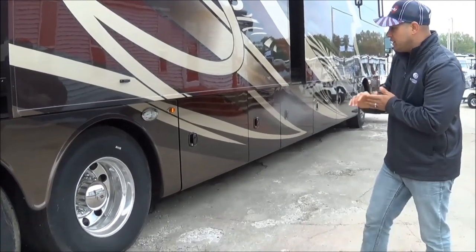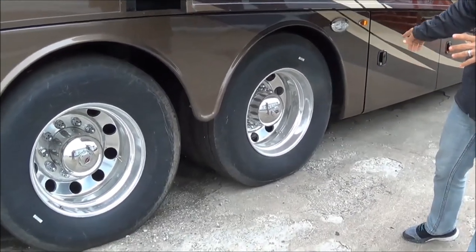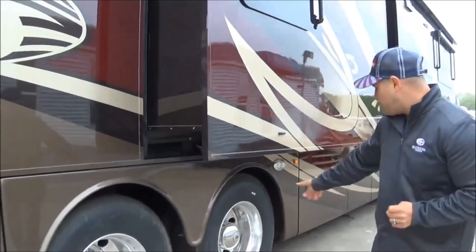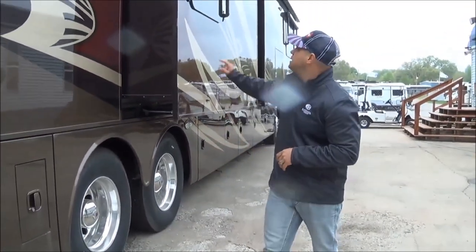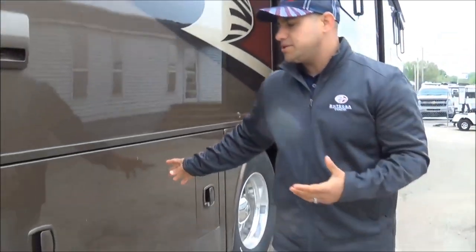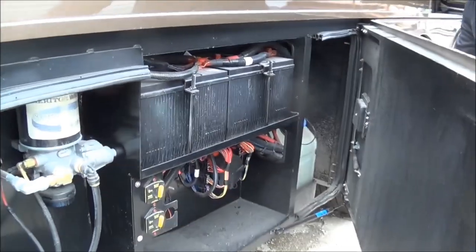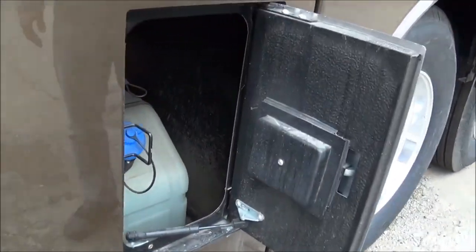As we move to the back, you've got 295-series ADRs with the same 295-series deep-dish aluminum wheels. Each one of these wheels has valve stem extenders built in. As we move our way back, I want to talk about another exclusive feature with Integra Coach — that is a remote access door for the 15-gallon DEF tank. A lot of manufacturers use a 13-gallon DEF tank, so you get the extra two gallons.